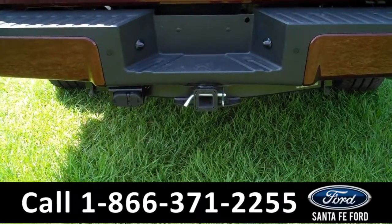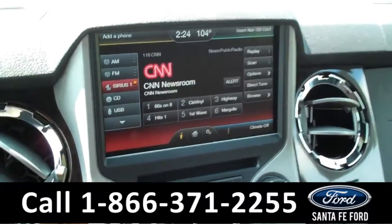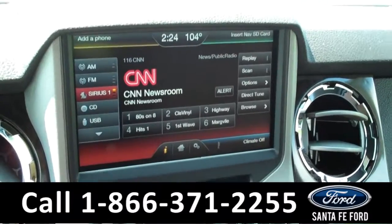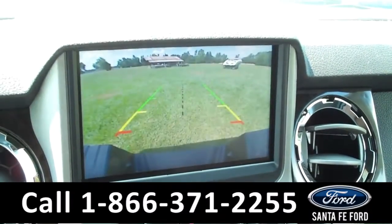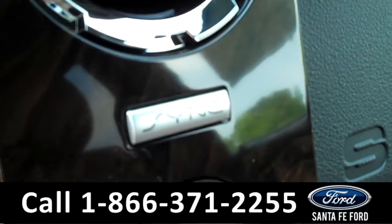Now let's check out the inside. This truck has a lot of nice features. Of course, this is all touch screen. You have your AM/FM radio, satellite radio, CD player, Bluetooth connectivity. You also have a backup camera. Sync by Microsoft.